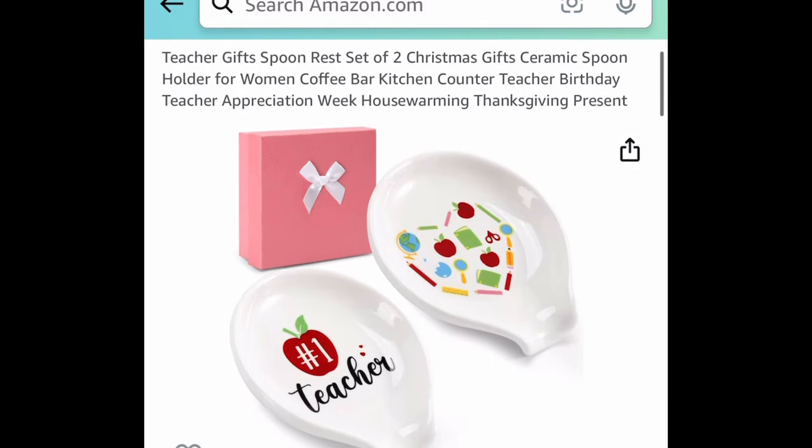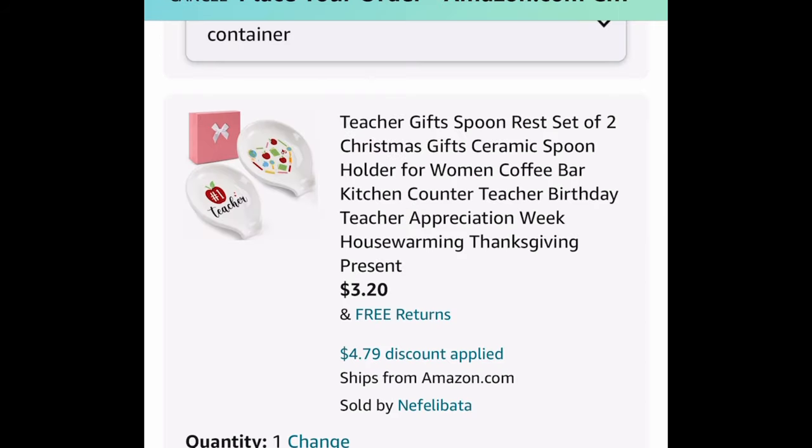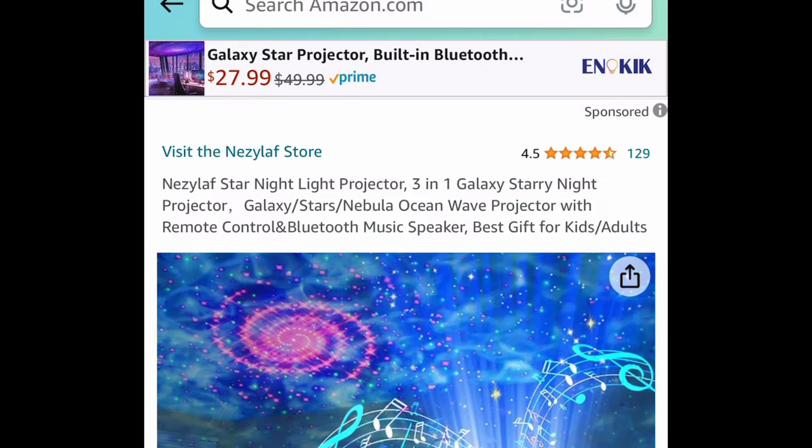With the code, the ceramic spoon rests are going to be just $3.20. You can save them for Teacher Appreciation Week — just a heads up!